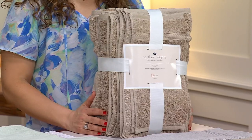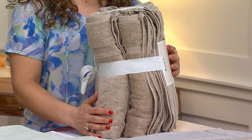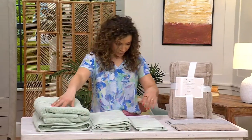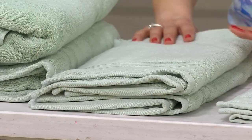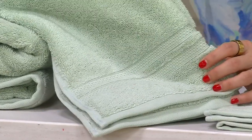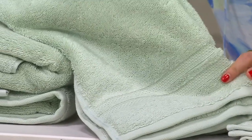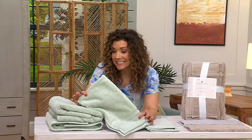Here is the latte, which I do like. Here's the sage. So maybe you picked up on the sage bedding, or our green hookless shower curtain was the most popular — this sage is the perfect color to coordinate. So for $39.98, grab as many sets as you need.